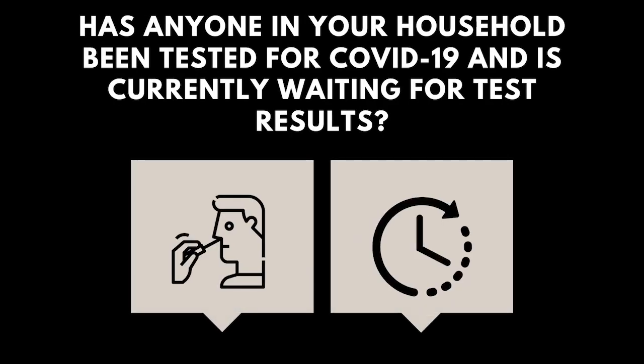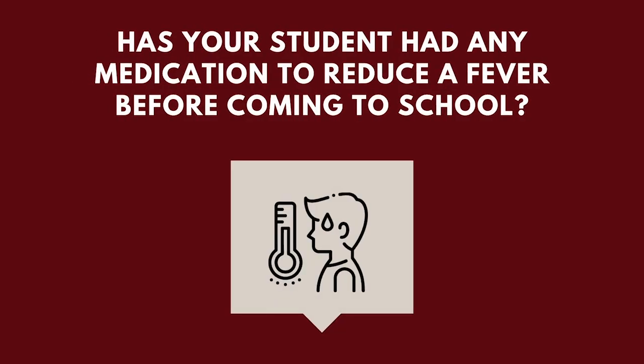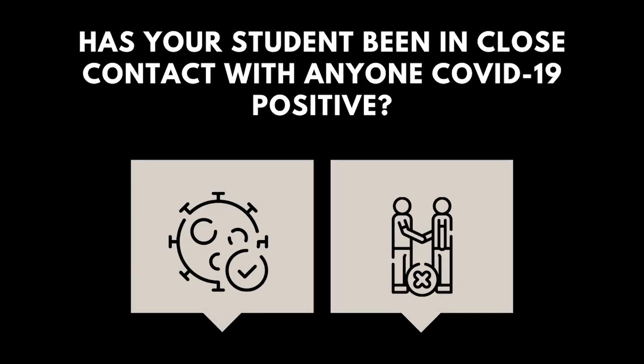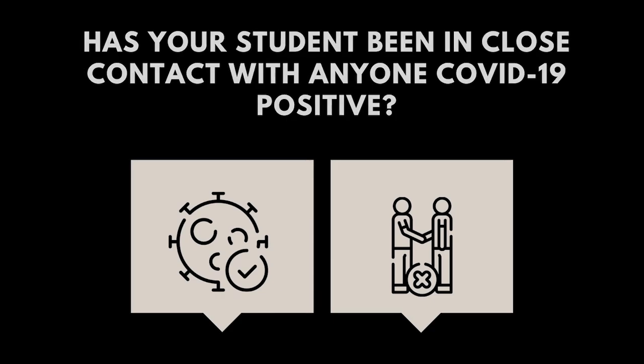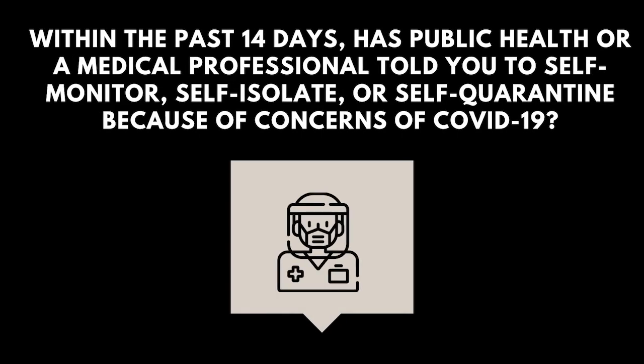Has anyone in your household been tested for COVID-19 and is currently waiting for test results? Has your student taken any medication to reduce a fever before coming to school? Has your student been in close contact with anyone COVID-19 positive? Has your student tested positive for COVID-19 in the past 10 days? Within the past 14 days, has a public health or medical professional told you to self-monitor, self-isolate, or self-quarantine because of concerns of COVID-19?